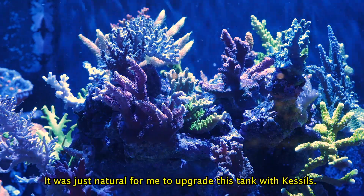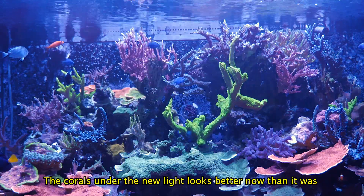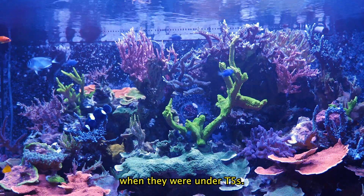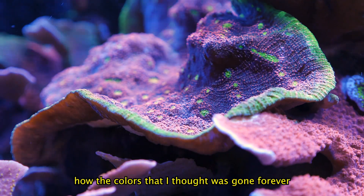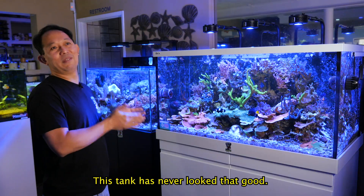It's just natural for me to upgrade this tank with Kessils. The 360X has been in this tank for two months now. The corals under the new light look better than they were under T5. Every day I come in just surprised at how colors I thought were gone forever are now showing up again. This tank has never looked that good.